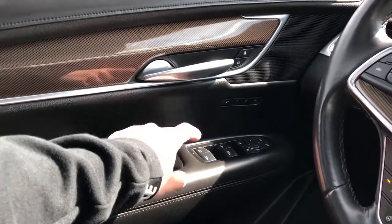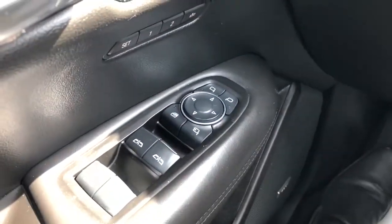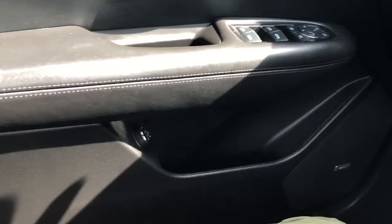Underneath that we have our memory seat option, close handle, rear and front window controls, our power mirror fold-in, rear window lock and power mirror adjustment. Under that is our Bose speaker, storage and power lift gate controls, and power seat adjustment and power lumbar support on the side of the seat.